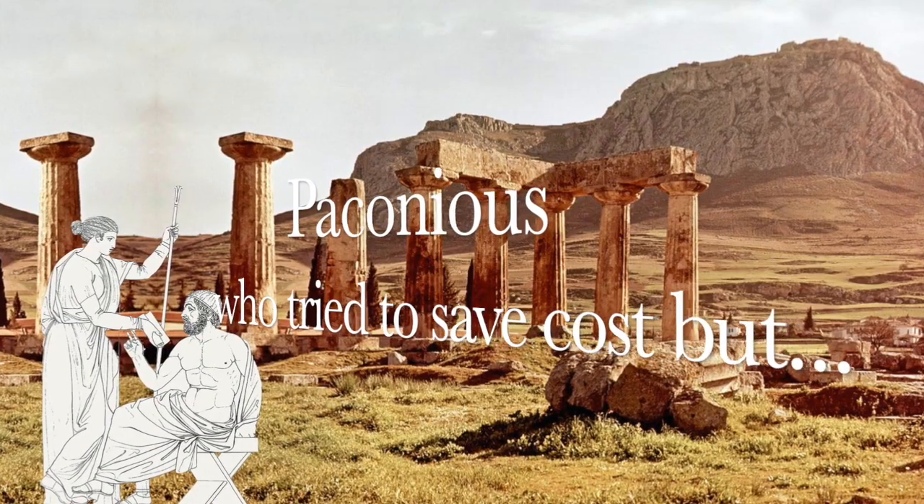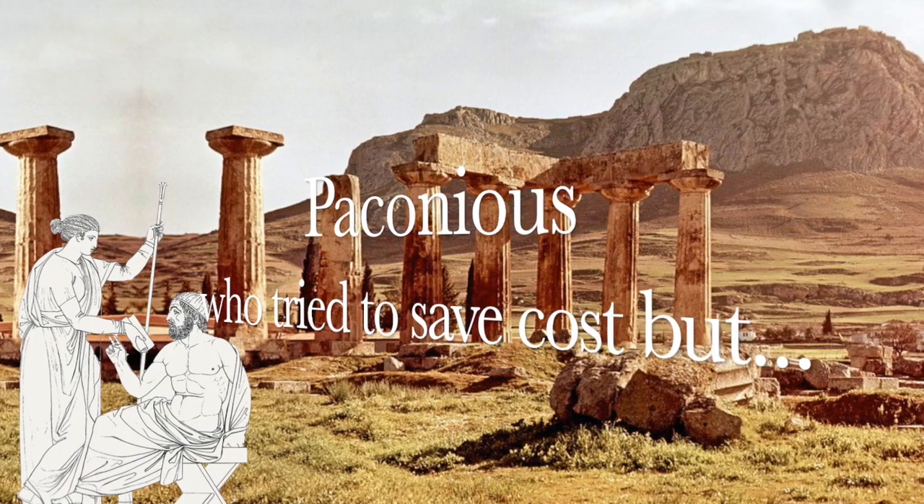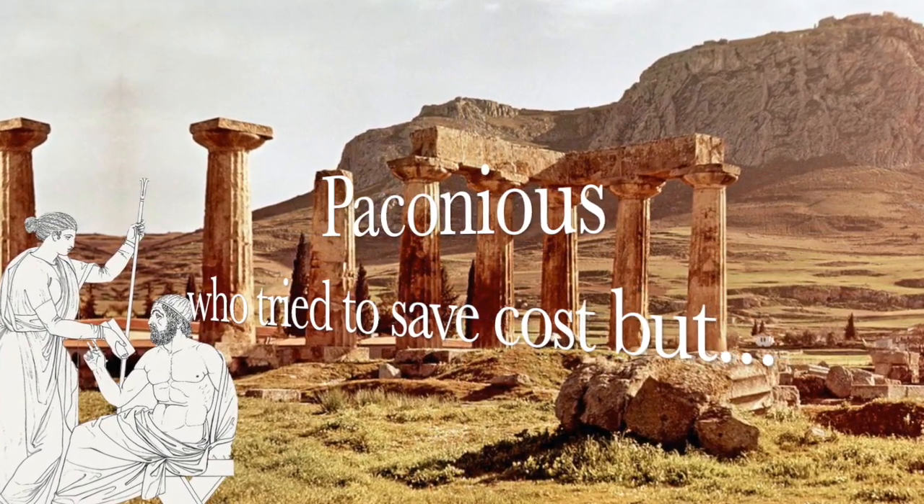Hi, I am Hilal Alam from Algebra. In this episode, let us see how Paconius made a slight cost-saving modification in the concept and what happened at the end.